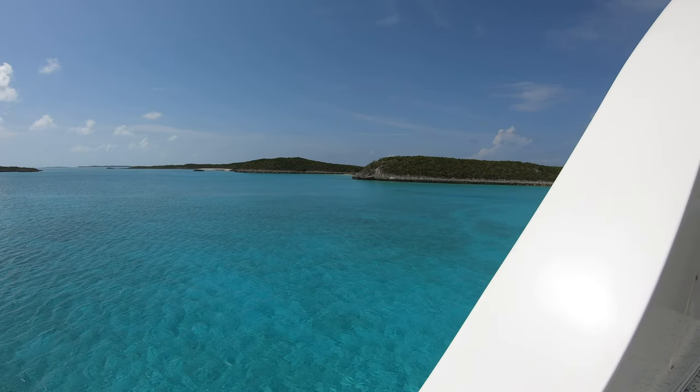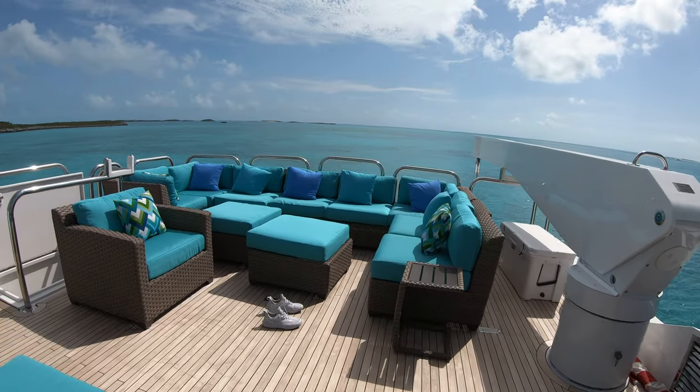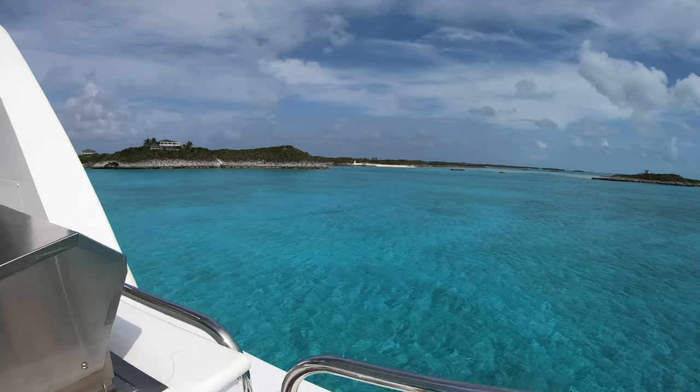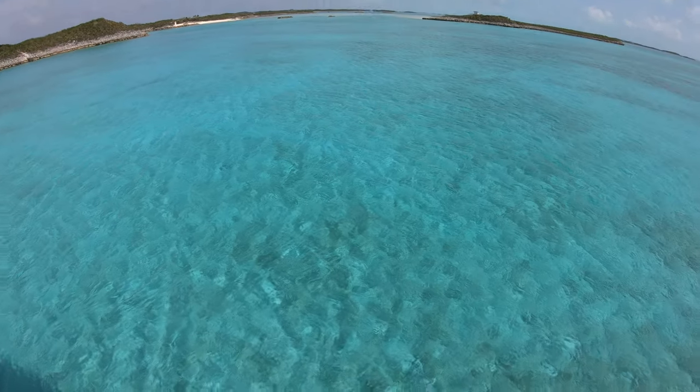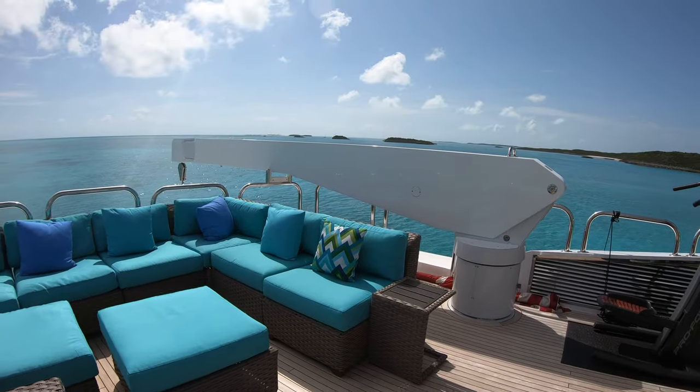Lovely view — crazy nice. Like I said, I've got a lot more footage to come. This is just kind of like a little teaser intro.